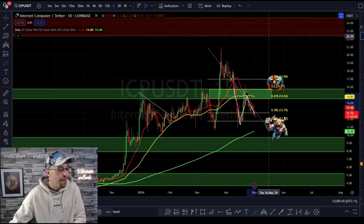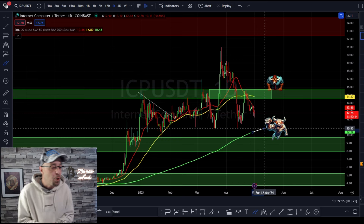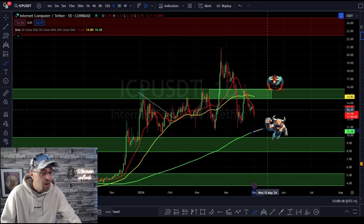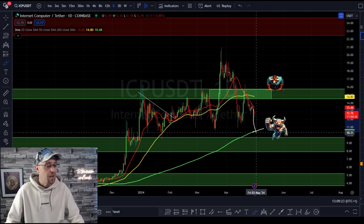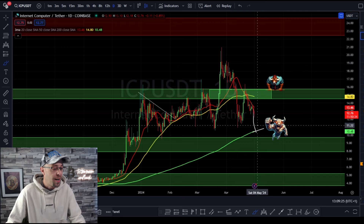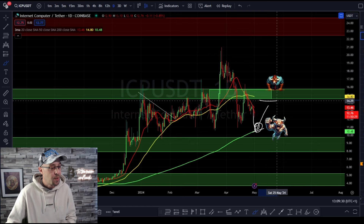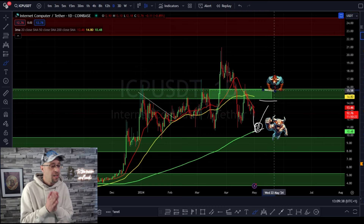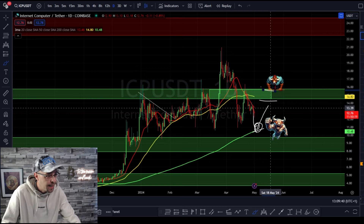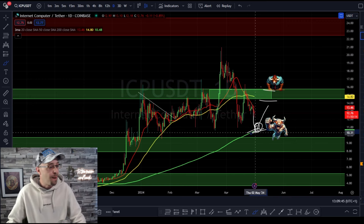So where's our next major level of support going to be? The next major level is our 200 daily moving average, sitting at $10.48. There's a high probability that price action is going to come back down and test this 200 moving average. Hopefully the buyers will step in and then come back to test this rejection area, which is our next resistance zone sitting between $14.55 on the bottom end and $15.67 on the top end. If you've got a limit order at the 200 moving average as a dollar cost average zone, that makes sense.